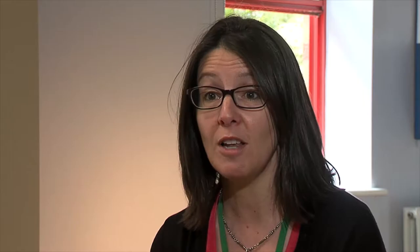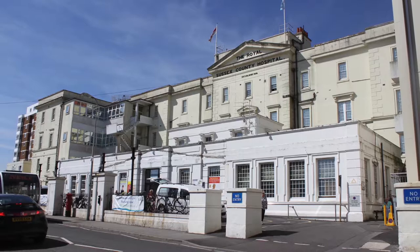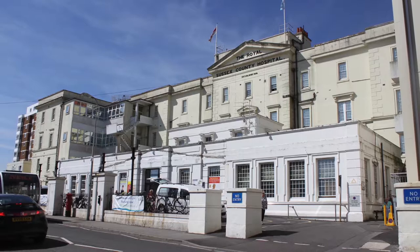If the babies need more intensive care than we can provide, or if they're born before 27 weeks gestation, then we would treat and stabilize, and then transfer the babies to our tertiary level units, which are based at St. Peter's Hospital in Chertsey and at the Trevor Mann Unit in Brighton.